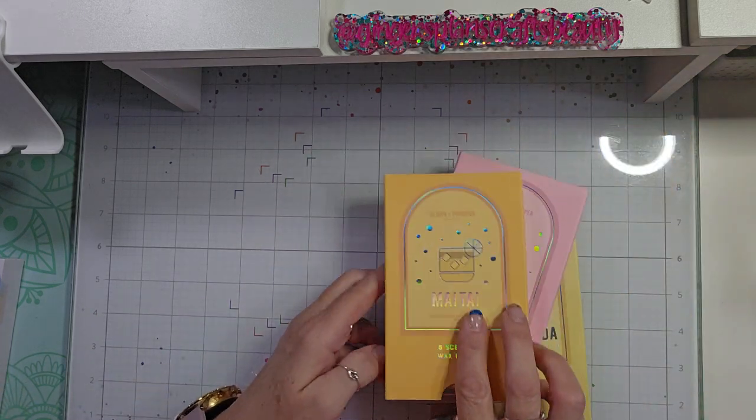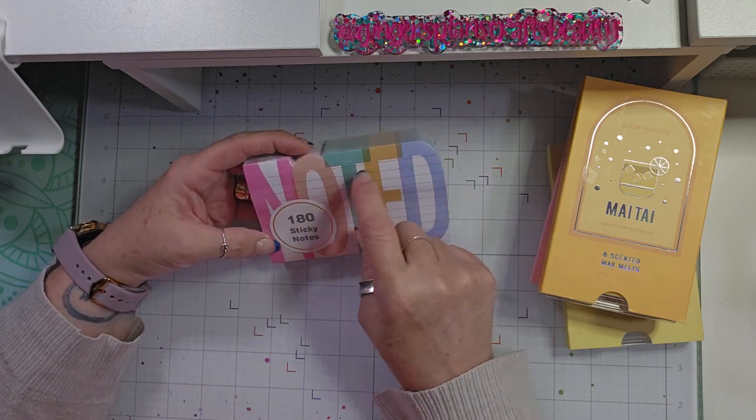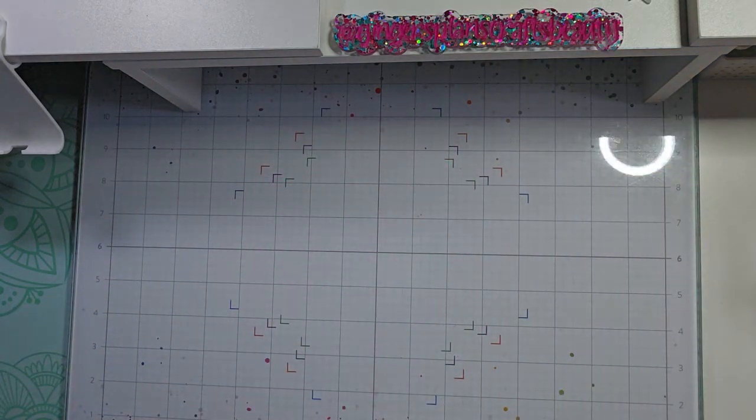I picked those up and they were $5.99 for all three of them. Then I picked up these sticky notes — I love sticky notes that have lines on them to write with. Those were $2.99, picked up from Ross.